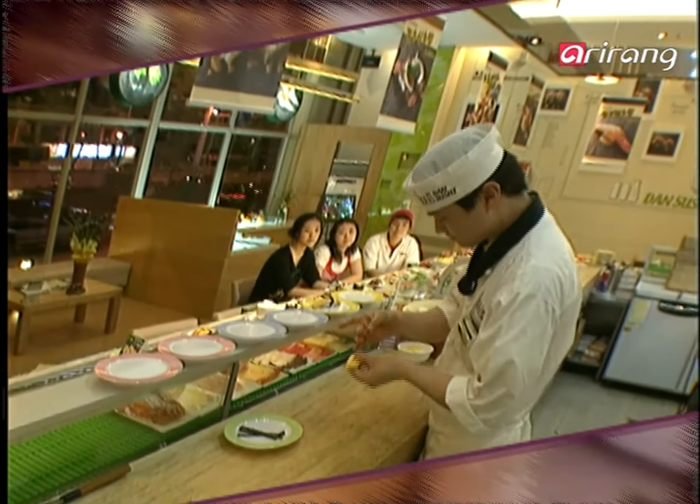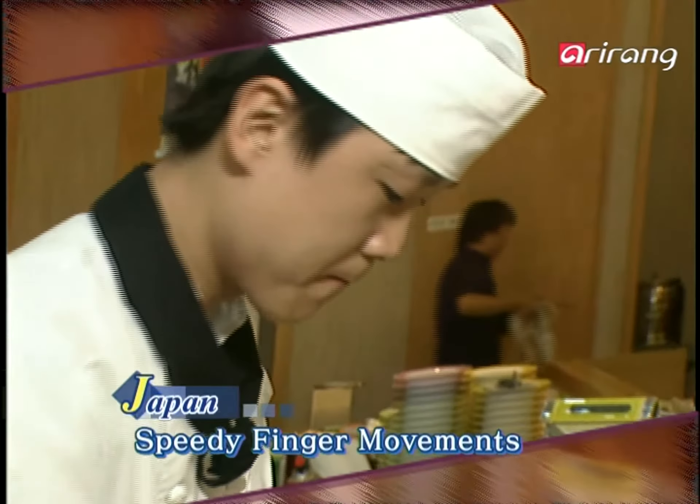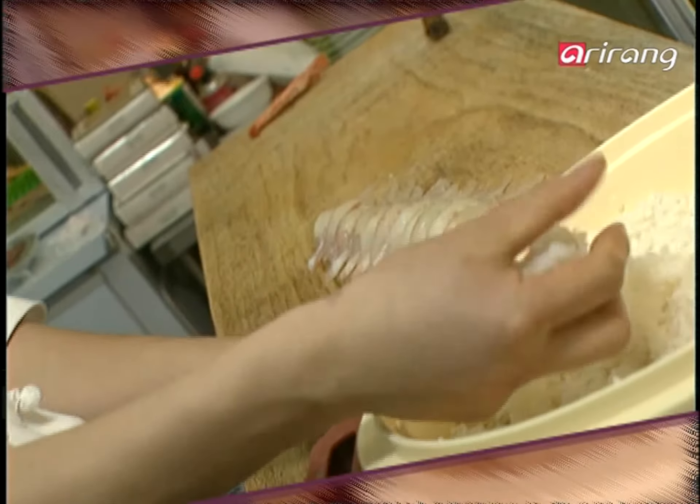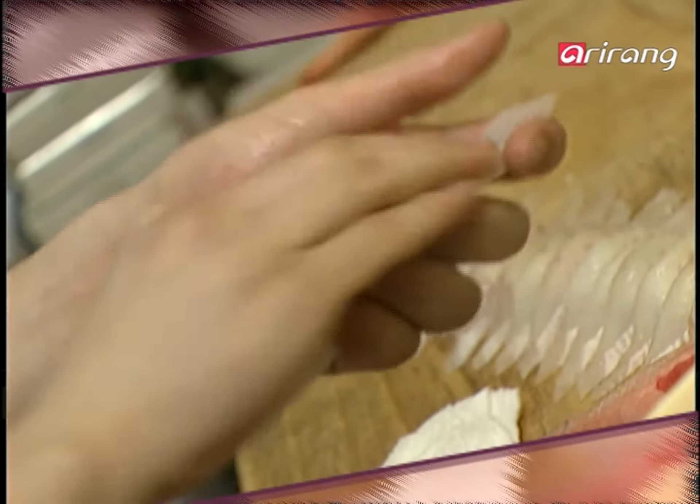Take a closer look at how the chef handles the sushi. After grabbing rice with one hand and placing the fish on top, he grabs it together once again. If you watch carefully, you can detect the quick movements of the hands. Is there a reason why they move so quickly?